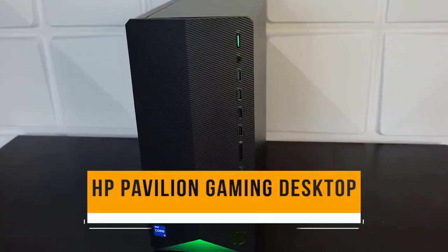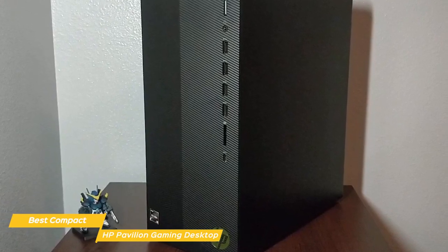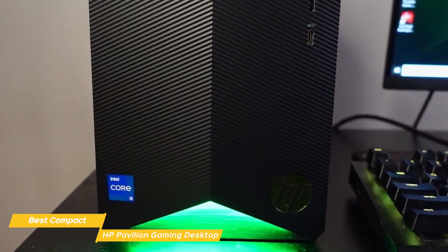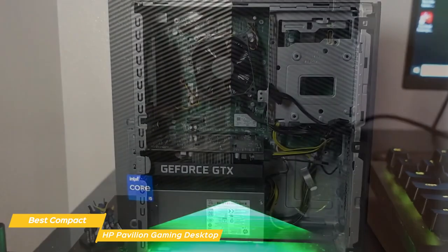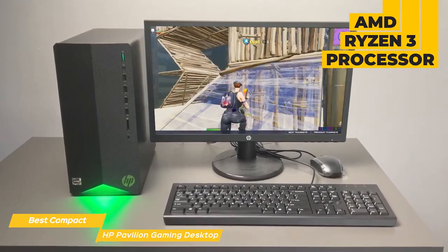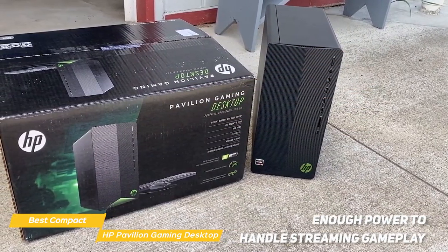Last but certainly not least on this list is the HP Pavilion Gaming Desktop — my choice for the best compact budget gaming PC. The Pavilion Gaming Desktop has been around for a while but it's still a popular choice among gamers, and for good reason. It has a sleek, compact design that's sure to catch your eye and easy to move from room to room. The LED lights on the front add an extra level of style. It comes with an AMD Ryzen 3 processor, which is enough for most games — good enough to play anything from Fortnite to Call of Duty without any issues. And for those who like to stream their gameplay, it has more than enough power to handle that as well.